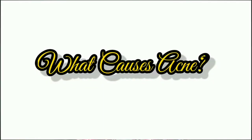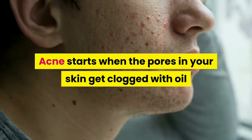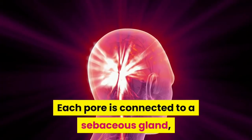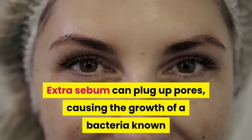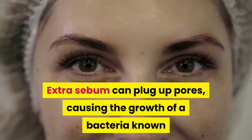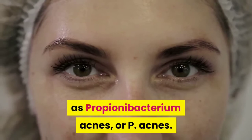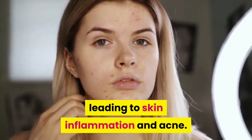What causes acne? Acne starts when the pores in your skin get clogged with oil and dead skin cells. Each pore is connected to a sebaceous gland, which produces an oily substance called sebum. Extra sebum can plug up pores, causing the growth of a bacteria known as Propionibacterium acnes, or P. acnes. Your white blood cells attack P. acnes, leading to skin inflammation and acne.